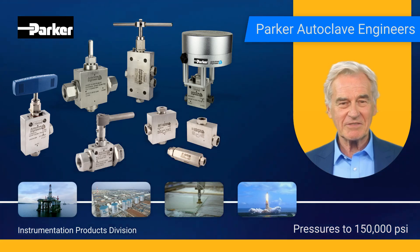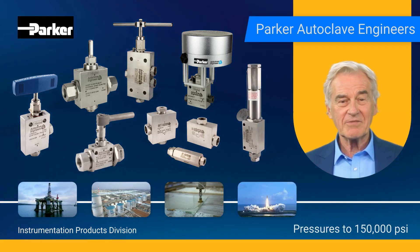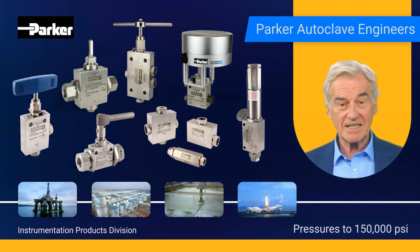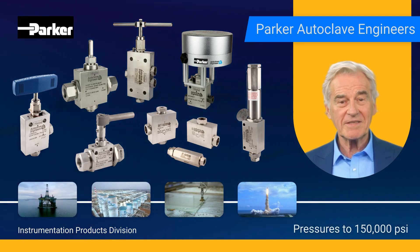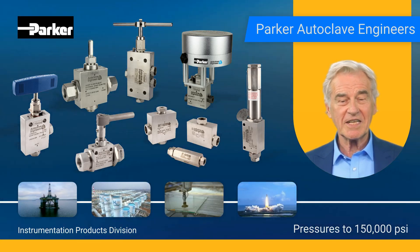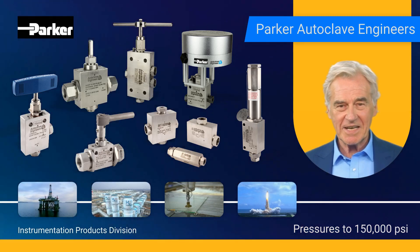Autoclave's commitment to quality and safety is evident in its rigorous testing and quality control procedures. Products are designed to meet or exceed industry standards, ensuring their reliability and durability. Furthermore, the Autoclave brand is known for its innovative designs, which often incorporate features that enhance safety and ease of use.